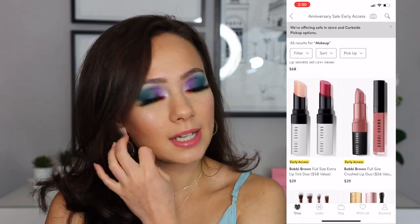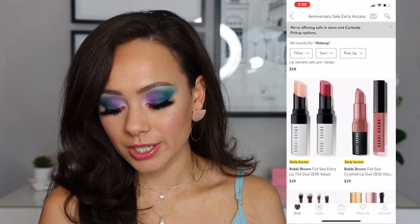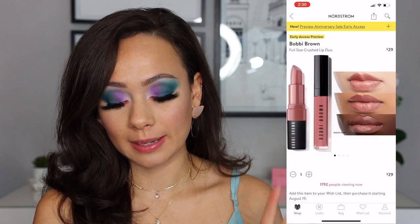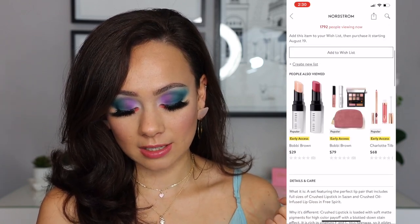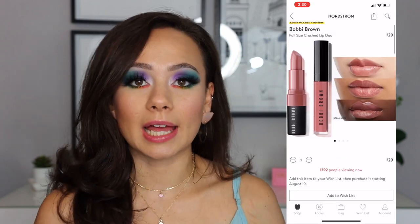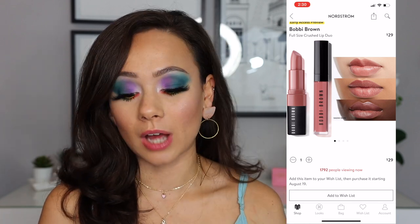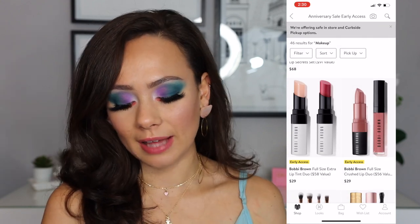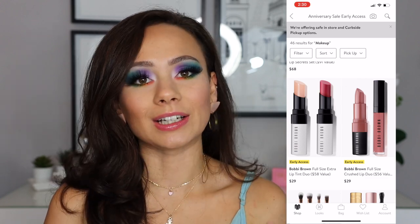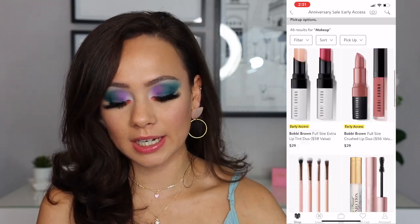We have a couple other Bobbi Brown things, and I really am a Bobbi Brown stan. I feel like they have such good wearable colors. The one that I actually think is a bargain is the Full Size Crushed Lip Duo. These look beautiful — I love these colors. Crushed Lipstick in Sazen, and then an oil-infused lip gloss in Free Spirit. I actually really like their lipstick formula, and if you like Bobbi Brown and you're looking for an everyday wearable kind of color, this one is a bargain in my opinion. The Lip Tint Duo is $30 — I've never tried the formula and it doesn't really interest me — so for me, that Lip Duo with actual color is the actual bargain here.